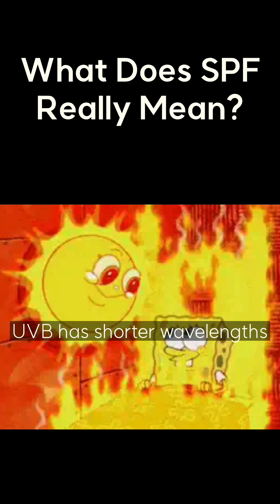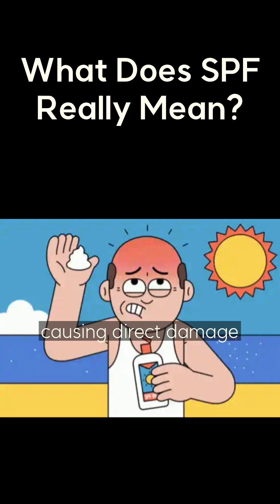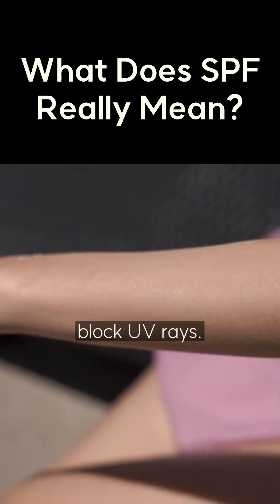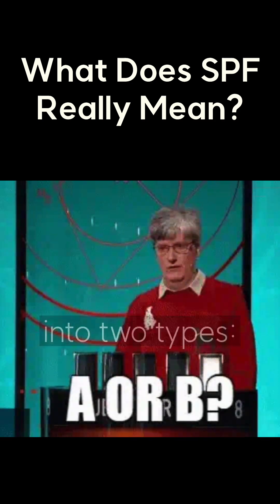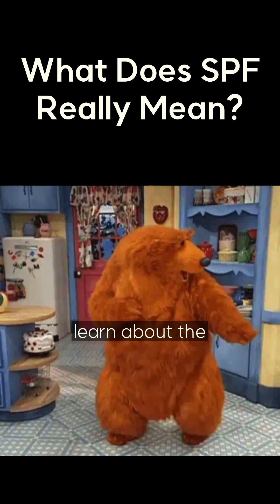UVB has shorter wavelengths and mostly affects the surface of your skin, causing direct damage like sunburns. That's why we use sunscreen to block UV rays. Sunscreens are divided into two types — those that block UVA and those that block UVB. Check out the next video to learn about the two types.